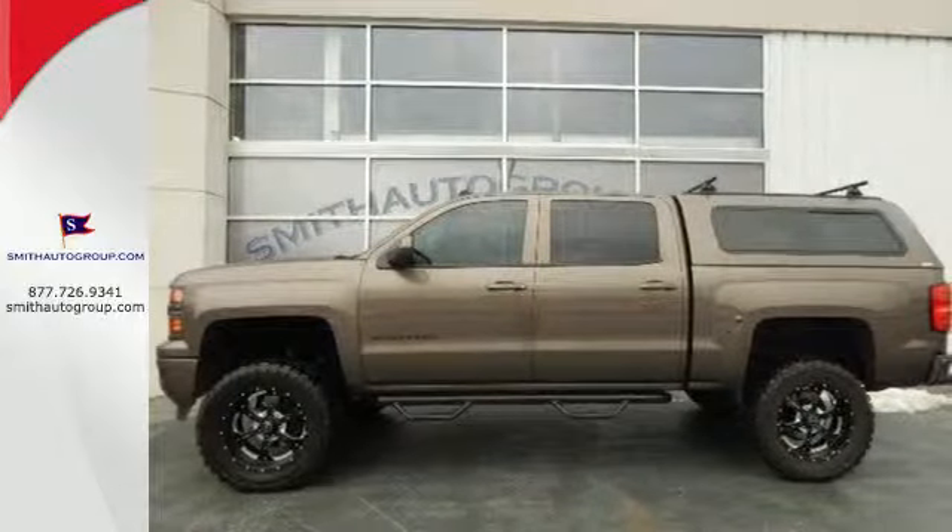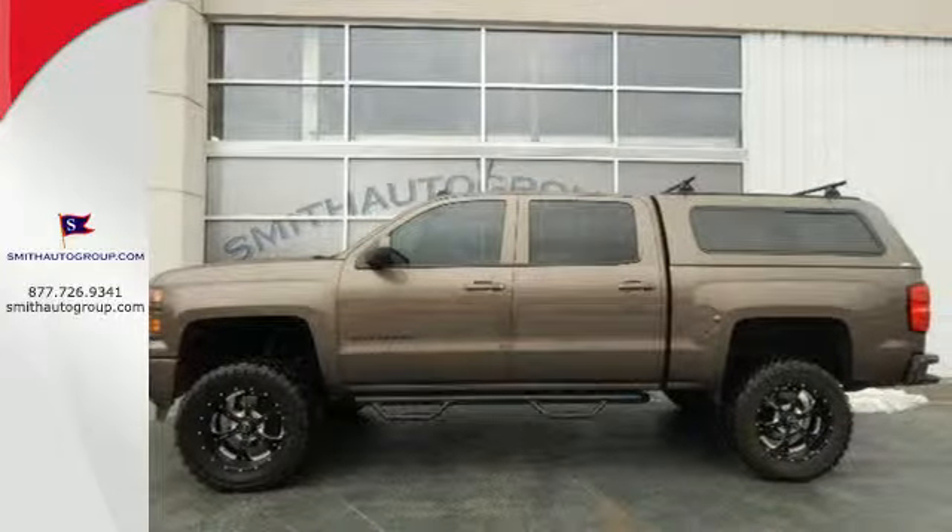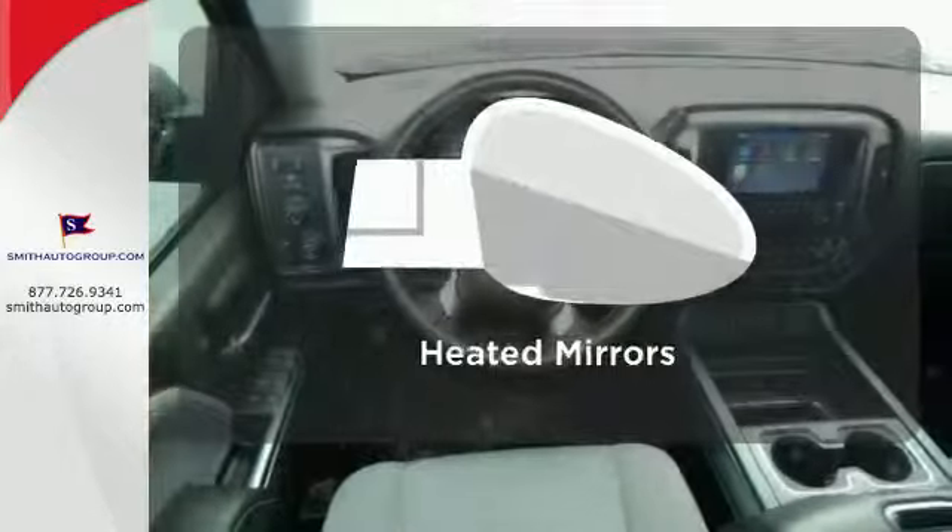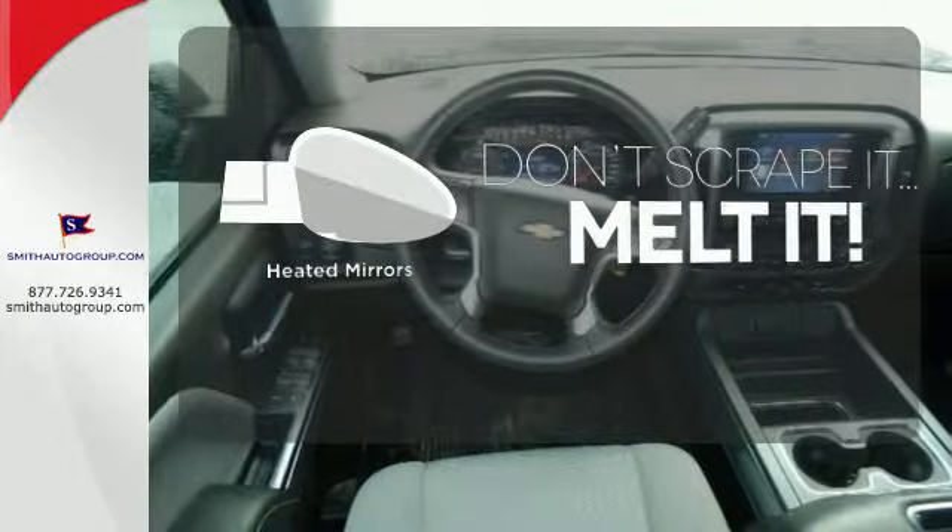Inside it has a 6-speaker sound system and multiple airbags. Keep your hands on the wheel and eyes on the road with the Bluetooth. Leave the scraper in the car, thanks to the heated mirrors.